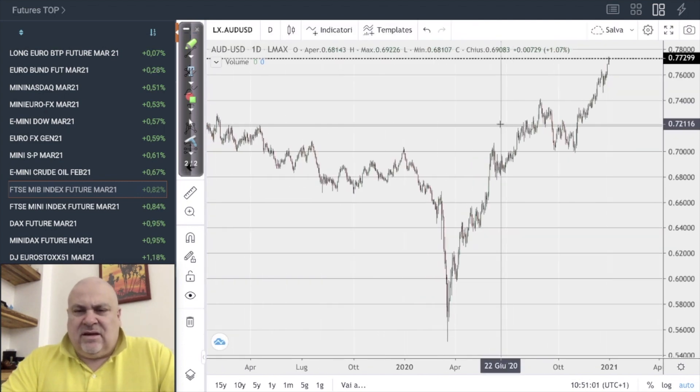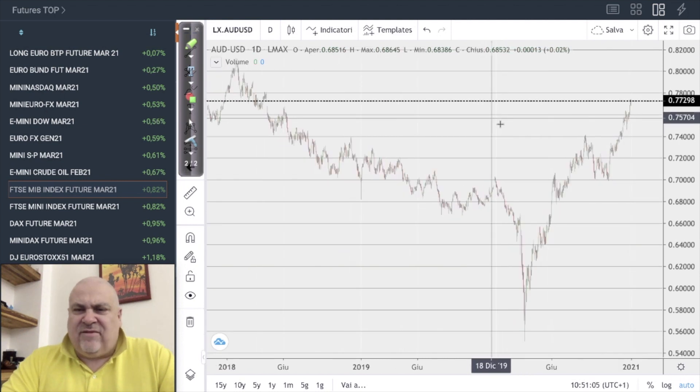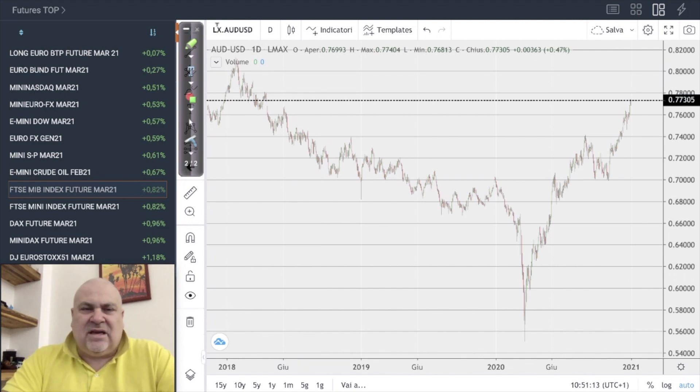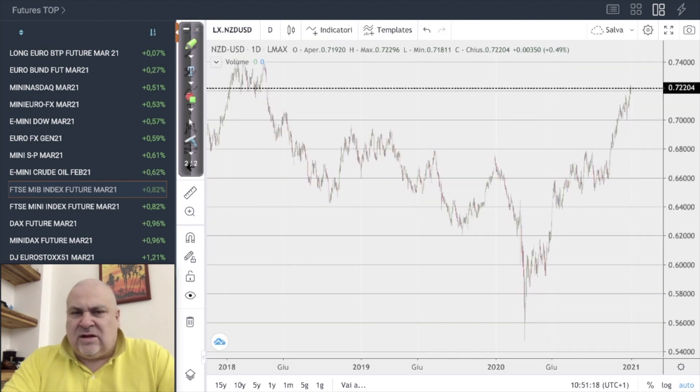Let's continue with the Australian dollar versus the US dollar. Even here we can see that the US dollar is really weak. The target seems to be 0.78, as we can clearly see on the chart.